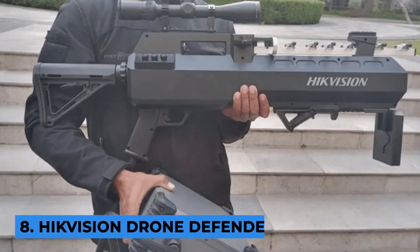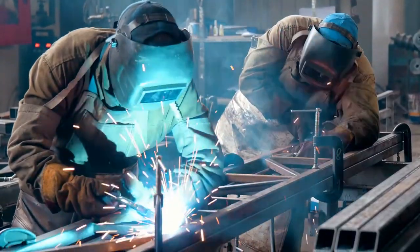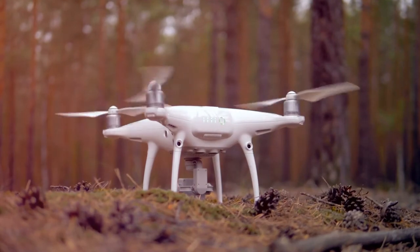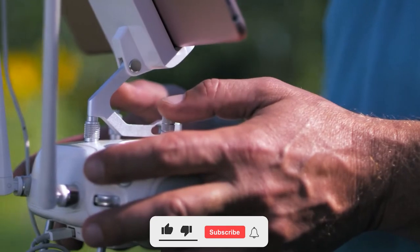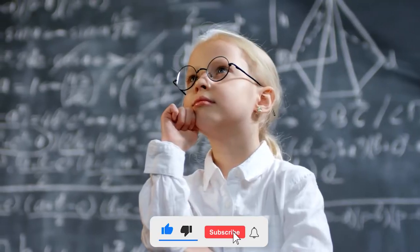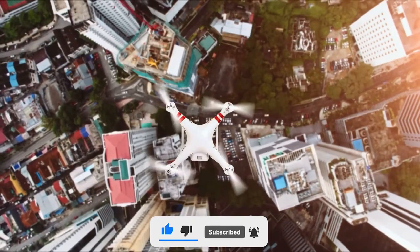Number 8: HikeVision Drone Defender. HikeVision is a Chinese company that manufactures and sells surveillance equipment. Statistics show that the number of drones worldwide has more than tripled in the last 5 or 6 years. People are using them for various purposes, but what they have not been able to figure out is how to keep these drones out of places where they should not be flying.